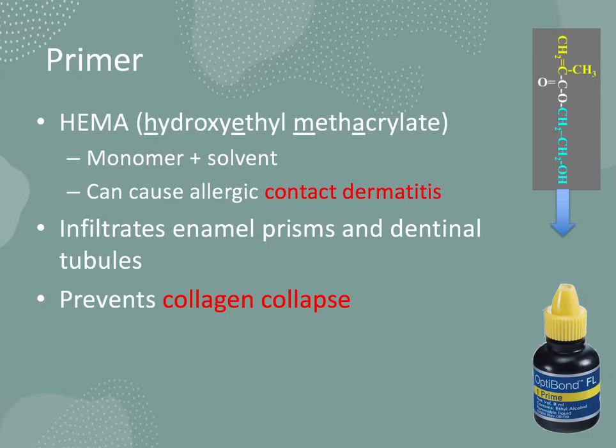So after etching, the second step is the primer. The primer is typically HEMA — hydroxyethyl methacrylate — and it consists of an amphiphilic resin monomer wetting agent. Amphiphilic means it has both a hydrophobic and a hydrophilic end. The hydrophilic end contacts the tooth surface, and acetone, ethanol, or water act as the solvent that carries this valuable monomer. An excellent board exam question is that HEMA, if it contacts skin, can cause an allergic reaction known as contact dermatitis.